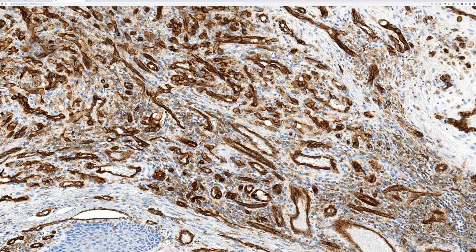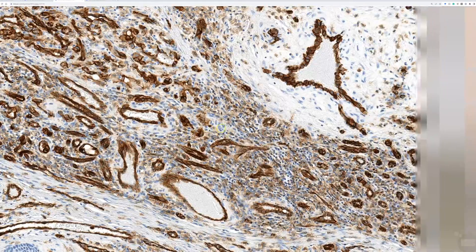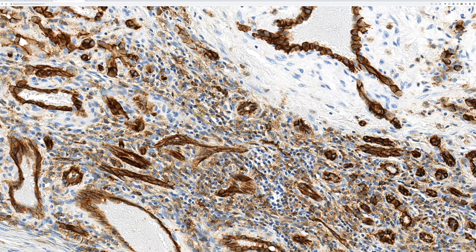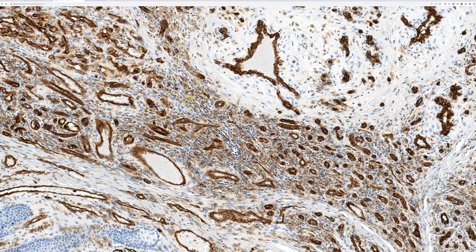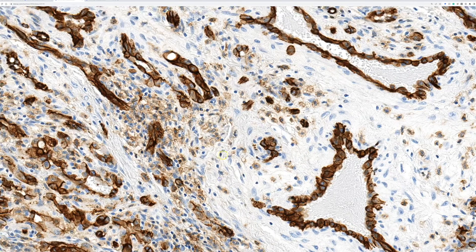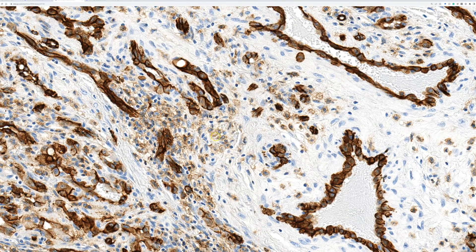On the CD31, the background blushy granular staining — those are not endothelial cells, those are histiocytes. Histiocytes normally stain with CD31, but it's a weak granular staining that is much weaker than the endothelial cells. These endothelial cells are blazing level 11 positivity, and the background may be level 3 granular positivity — those are histiocytes.